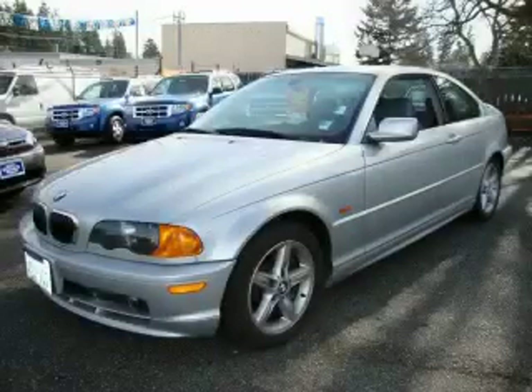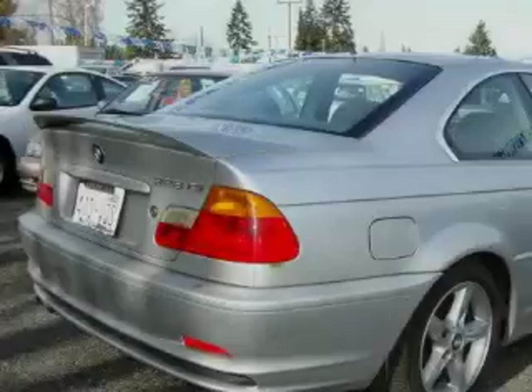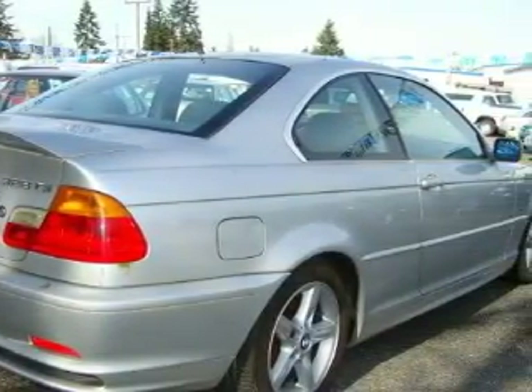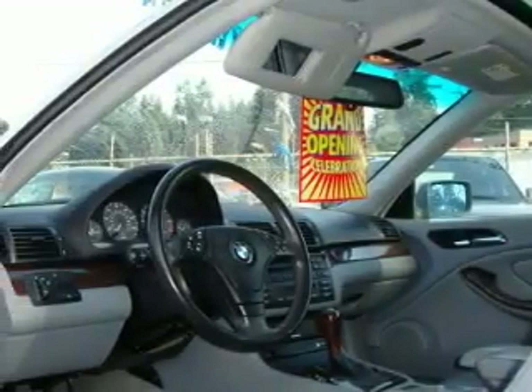This is a 2000 BMW 328, a luxurious package designed with the finest elements in mind. The balanced six-cylinder engine, connected to an automatic transmission, produces crisp acceleration.